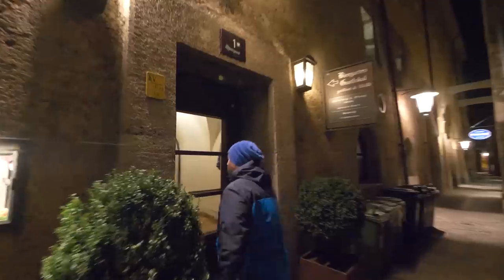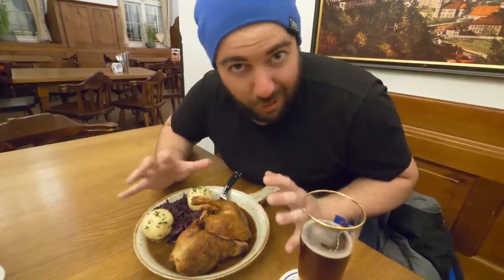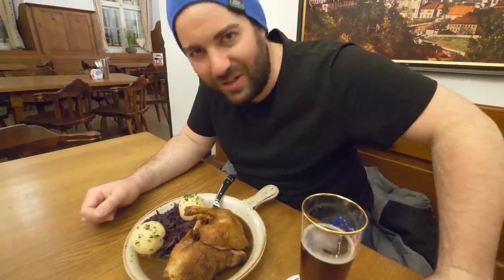We're going somewhere special tonight in Innsbruck for some hearty Tyrolean cuisine. I've gone for some goulash, which is very common in this area — goulash is a beef stew traditionally served in brew houses. It's really good. We've also got half a duck with some beautiful beet vegetables and dumpling potatoes. Time to devour this dish. Just had a delicious hearty meal here in Innsbruck, and I am so tired — ready to go to bed.